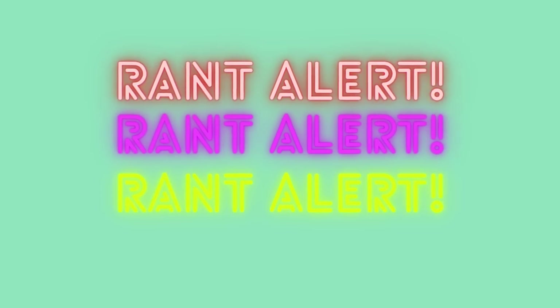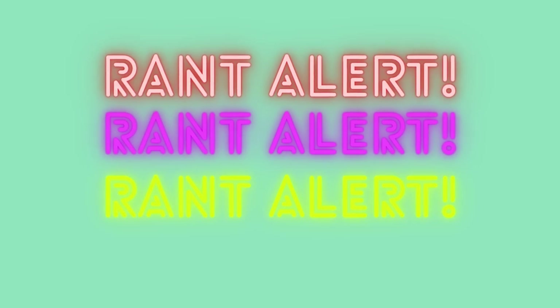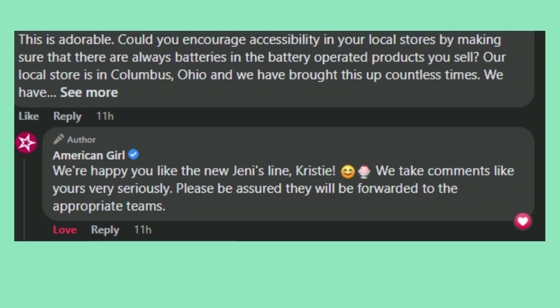This is an aside rant, but the Columbus store never has batteries in their battery-operated products. We've brought this up to so many employees and a manager, who acted like they'd never heard the concern before and assured us they'd do something about it — but it was the same thing every time. So today I went on to a Facebook post from American Girl advertising this and said, 'This is adorable — can you encourage accessibility in your stores?' I pointed out they have blind customers and this isn't accessible. They said they'd forward the comments to the appropriate teams, which was a faster and more substantive response than I expected.